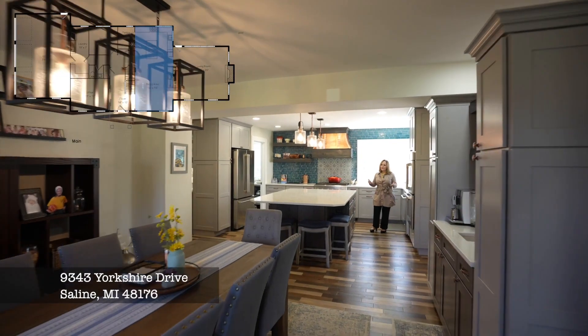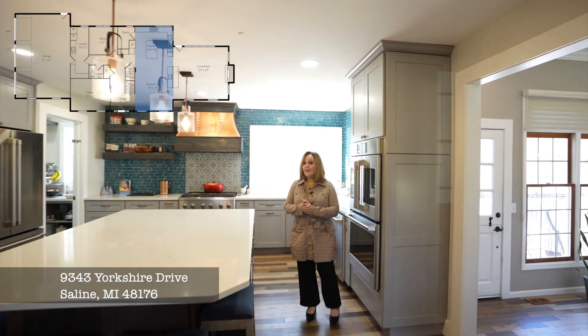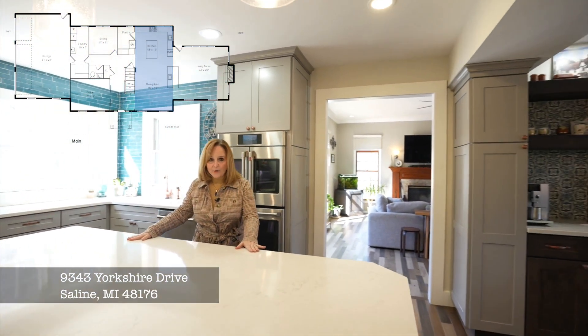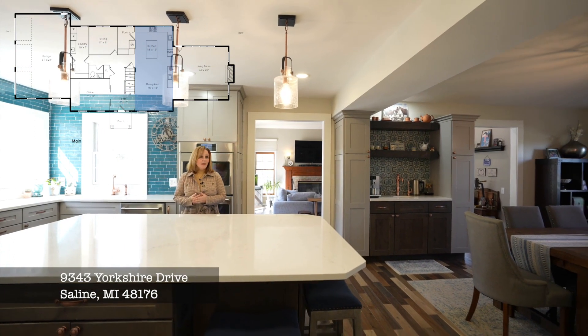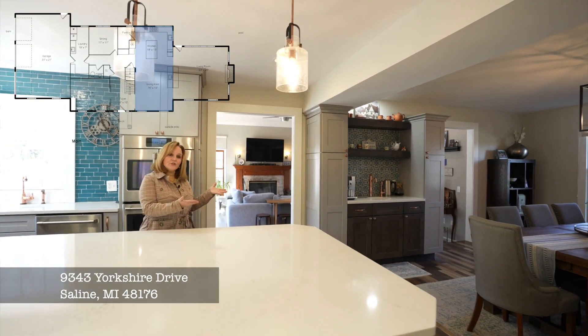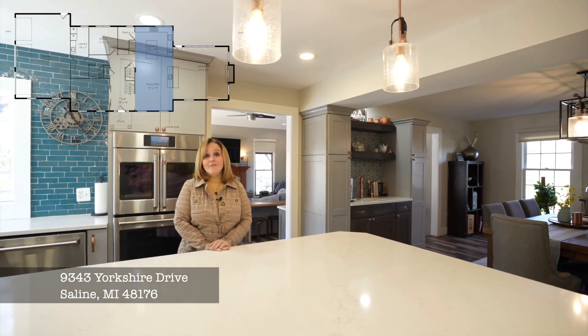Every realtor says gourmet kitchen — this is a gourmet kitchen, and the kitchen of my dreams. It's spectacular. Look at the size of the center island, and the custom cabinetry is designed for a chef and a baker. Everything is incredible: a true double oven, a large eating space for your entire family. And let's go see what's in the family room.